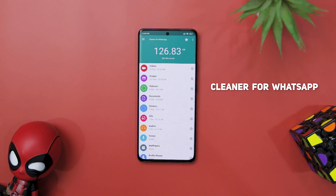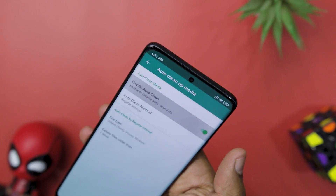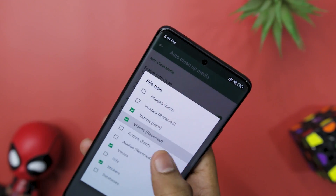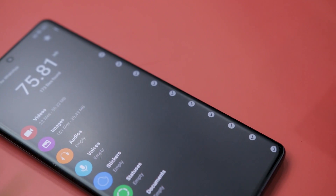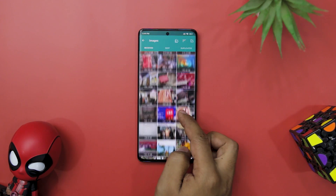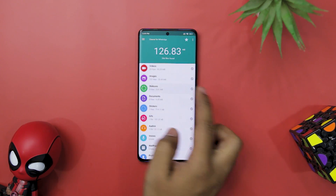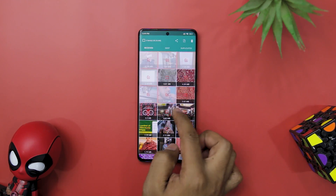Looking for a way to keep your WhatsApp clean and organized? Look no further than Cleaner for WhatsApp. This powerful app allows you to easily clean up received and sent media, freeing up space on your Android device. One of the most impressive features is the ability to clean up media automatically at regular intervals or when you reach a storage limit, so you don't have to worry about doing it manually. The app offers a user-friendly interface, and you can preview all types of WhatsApp media files before cleaning them. It also includes a duplicate file finder to help recover even more space — a must-have tool for anyone who wants to keep their WhatsApp organized.